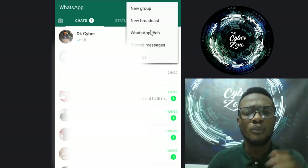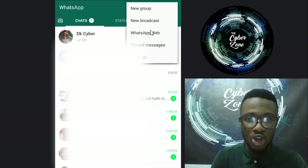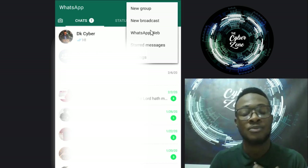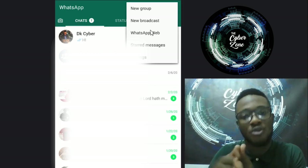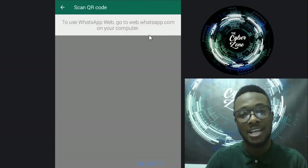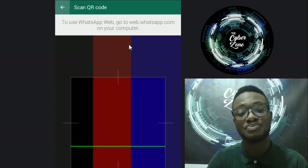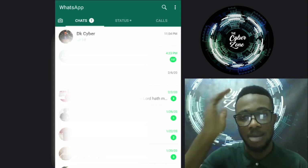The last thing we'll talk about is WhatsApp Web - a great function WhatsApp has added. WhatsApp was originally designed for mobile phones, but as technology advanced there was a need to access it on computers or Macs. WhatsApp Web gives you a copy of your WhatsApp on your computer. You go to WhatsApp Web, scan the QR code, and get your WhatsApp chats on your laptop or computer.